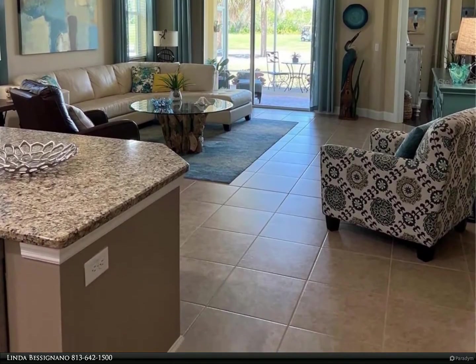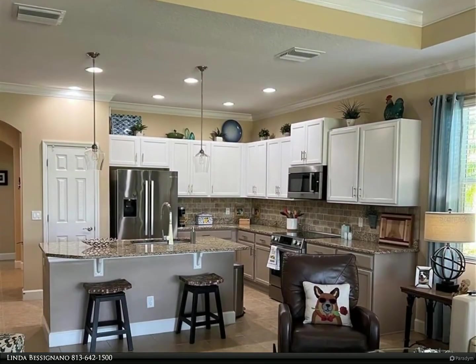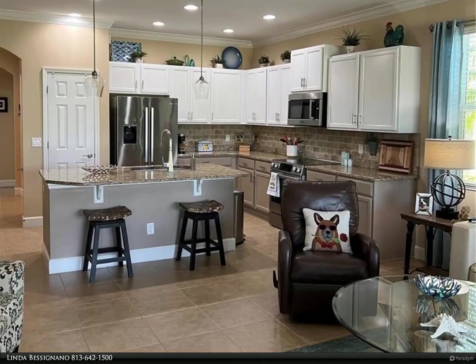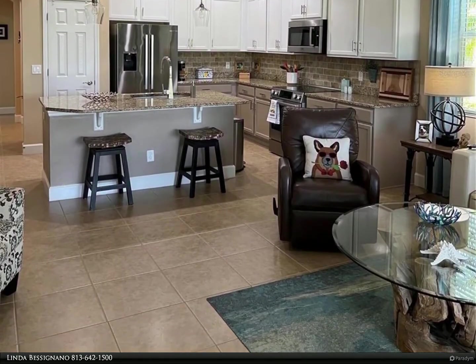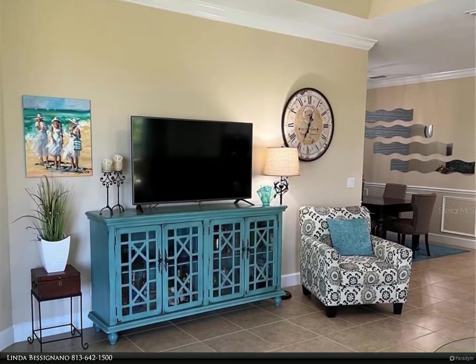The kitchen also has stainless Bosch appliances installed in January 2021. The dining room has a beautiful chandelier and is large enough to entertain all of your family and friends.